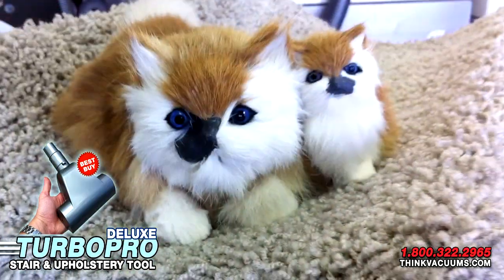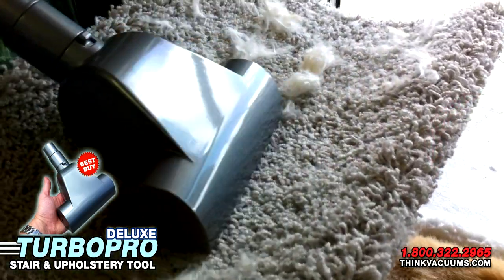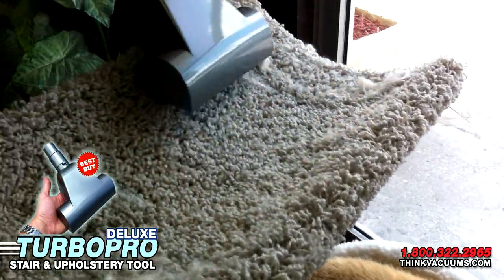Excellent for pet owners, the Turbo Pro Deluxe is your solution. No longer will pet hair be a problem. Made with rugged ABS plastic, the durable Turbo Pro Deluxe withstands the use of everyday cleaning.